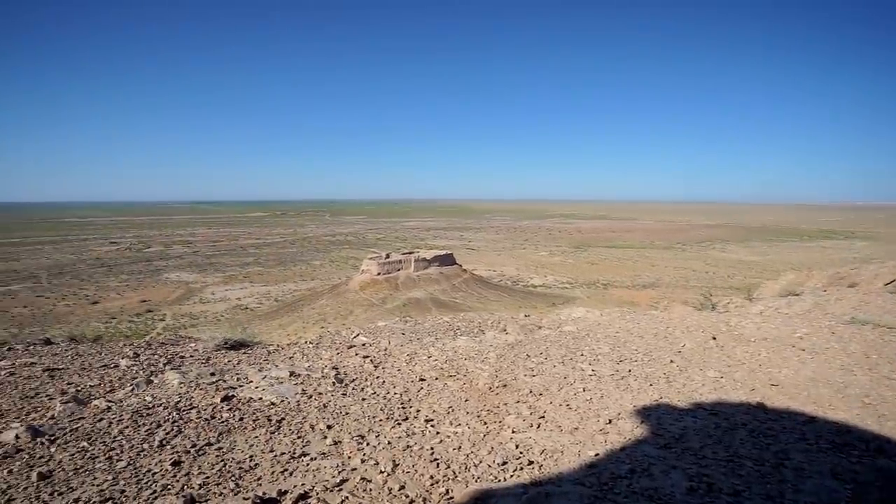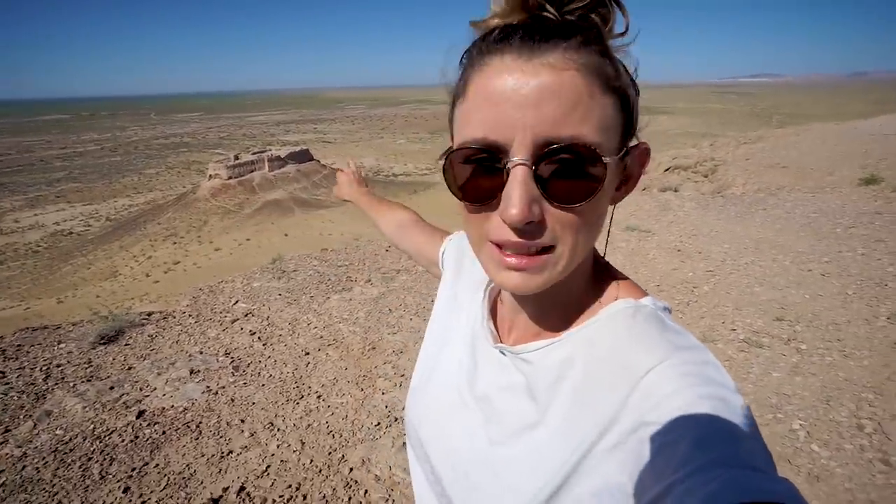We're just about to go down and explore this fort. Apparently you can go inside and we've seen some people yesterday go up on the roof. So we're gonna go check that out. After that we are heading towards Nukus, which is the border town to Turkmenistan. I think on the way there's another couple of forts which we might just go and check out.